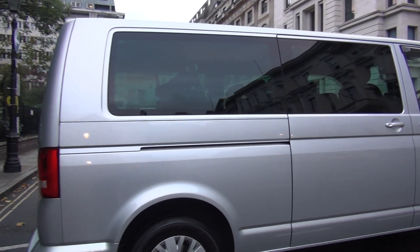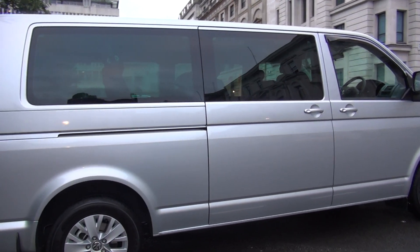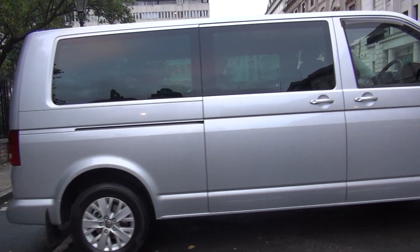This is one of our passenger vans. It takes up to eight passengers. It's a brand new VW vehicle.